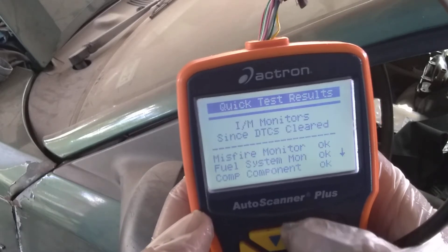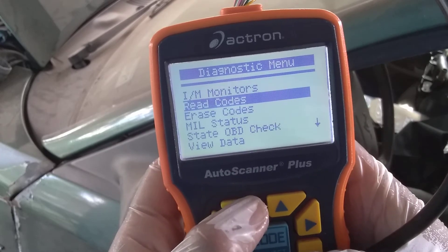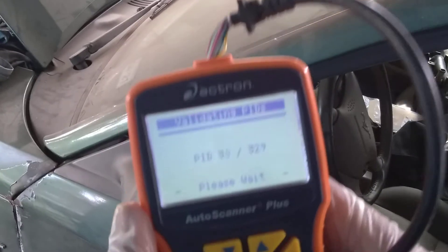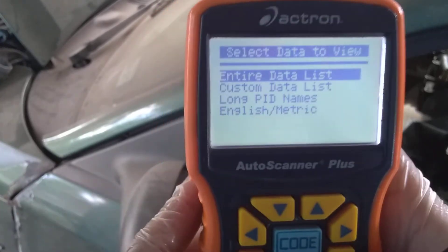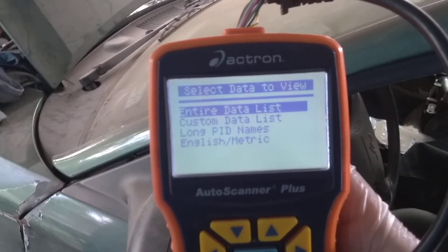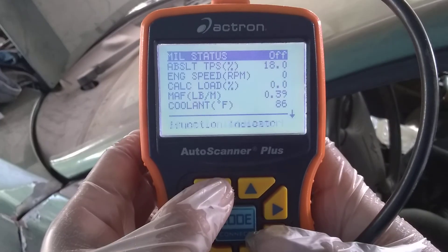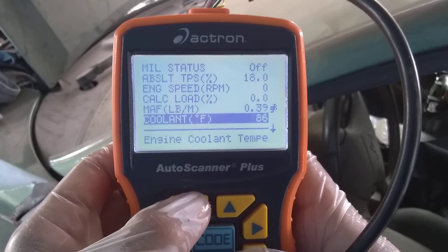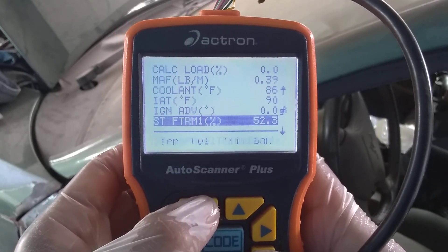What I've done to this engine is I changed the intake manifold, and ever since I've done that I have had a no-start — vehicle cranks but no start. I also don't have coolant in the engine; I'm thinking maybe I need coolant but I'll figure that out later. My MAP sensor is reading 16, coolant temperature is 86, mass air flow is 39, intake air temp is 90, and short-term fuel trim is 52.